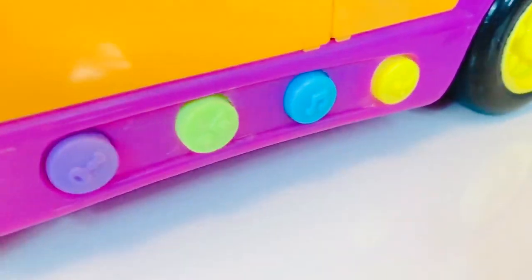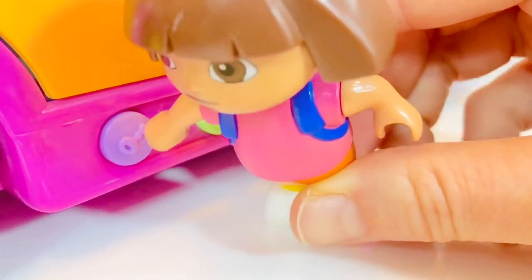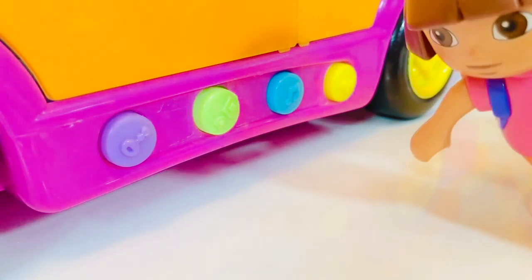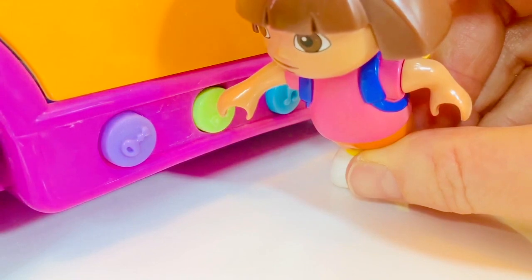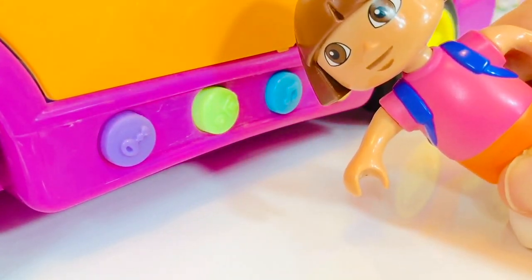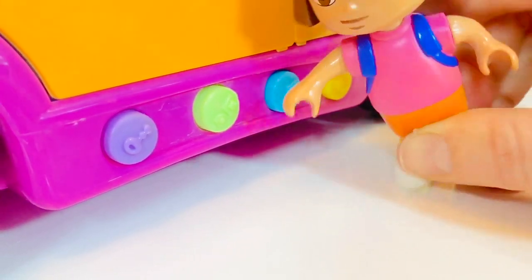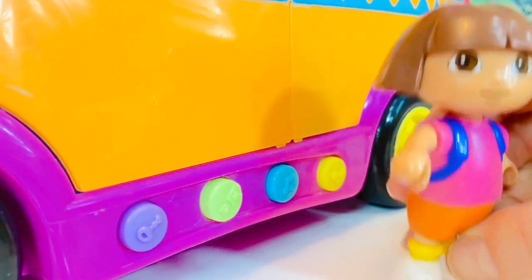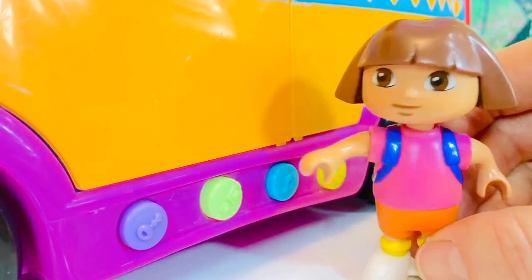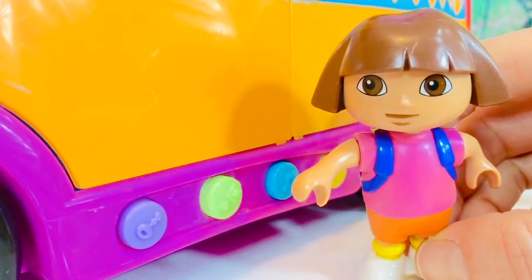There are four different colored buttons that make sounds. Dora is going to push the purple key button. Next we have the green seatbelt button — let's buckle our seatbelt! Then we have the blue music button. Dora feels like dancing! The last button is yellow and it's the horn sound.